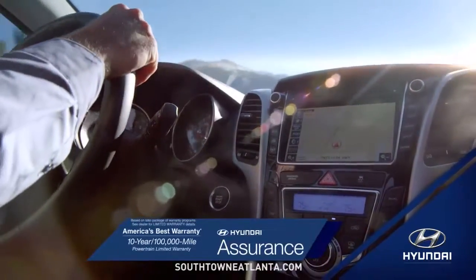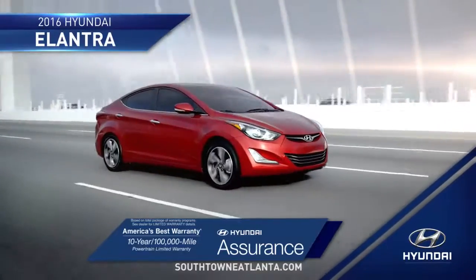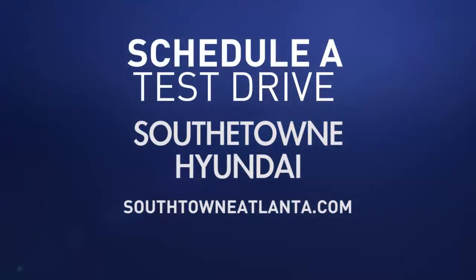Tomorrow's technology is here today in the 2016 Hyundai Elantra. So schedule a test drive of your very own at Southtown Hyundai today.